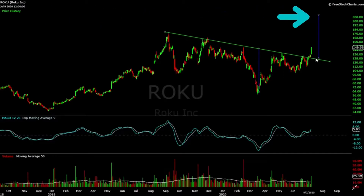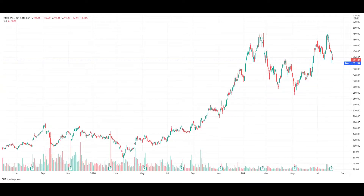Hi guys. I made a bullish call for Roku way back in July 2020 when it was trading at just $149. Here's the updated chart with Roku now sitting at $391, having topped at $490.